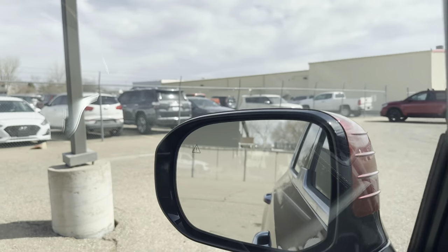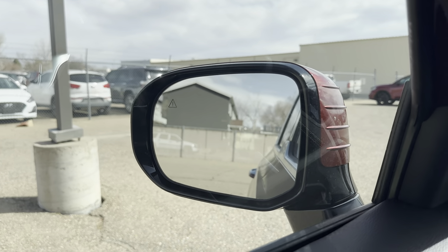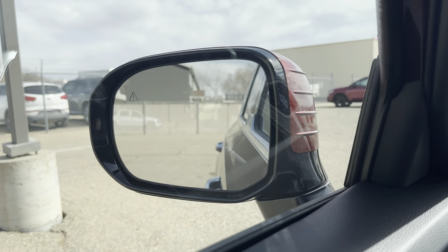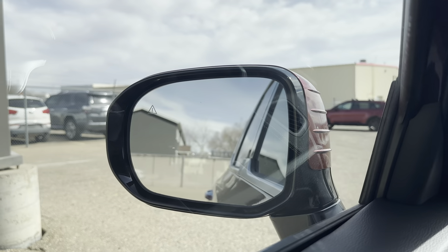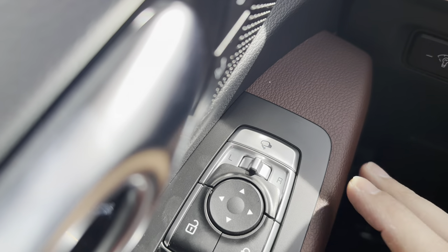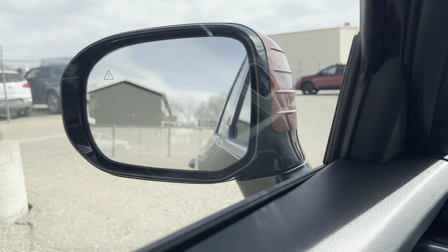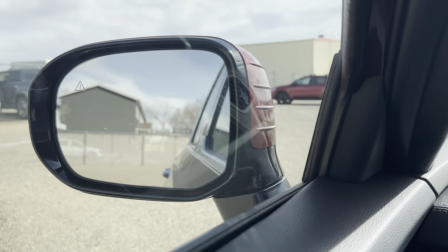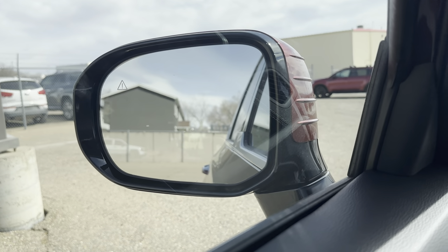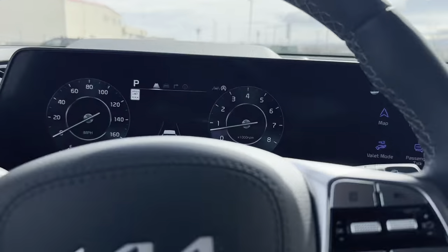The mirrors have blind spot detectors. If you set the mirror toggle to the left or right side and then shift into reverse, the mirror tilts down automatically — very useful for backing up. A common question: 'My mirror stopped tilting!' — the fix is almost always making sure the mirror toggle isn't left in the center position. Toggle it left or right, hit reverse, and the mirror auto-tilts. This also applies to the EV6 and higher Telluride trims.